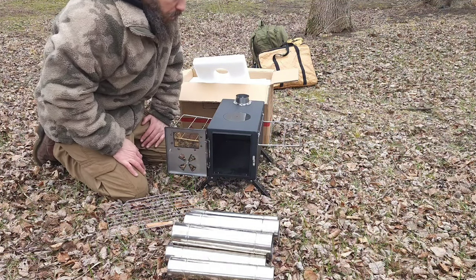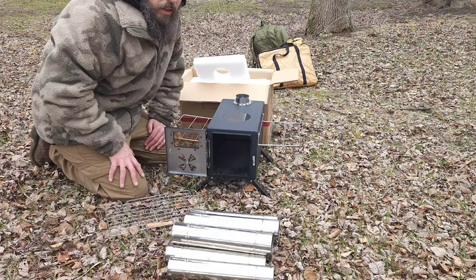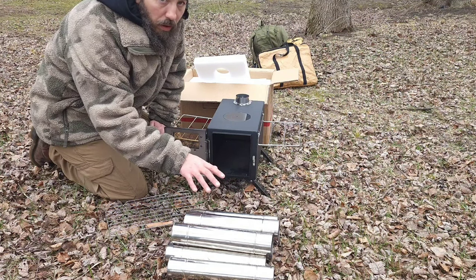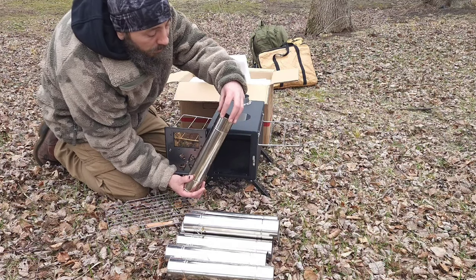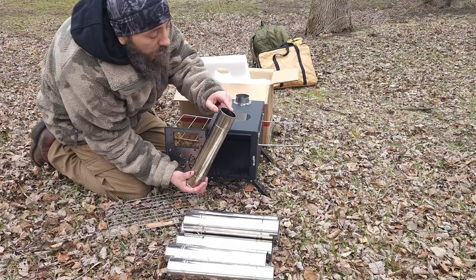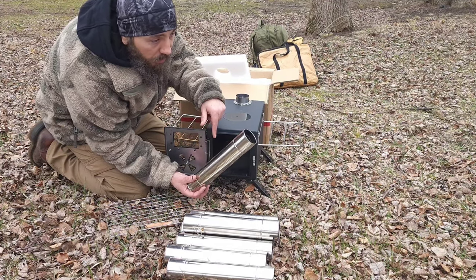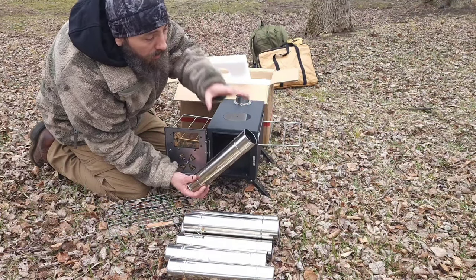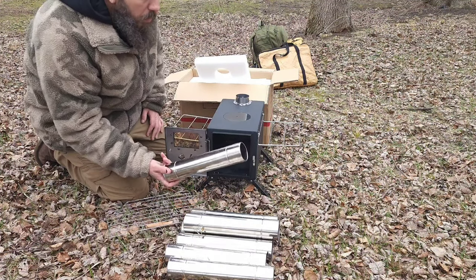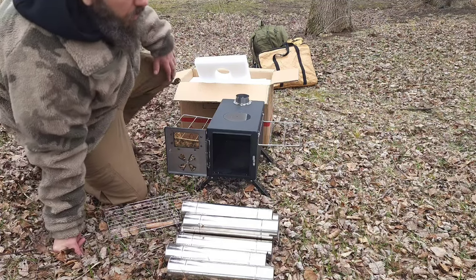Let me get everything set up since I just got here, and then I'll show you exactly how it's all set up. One other thing I noticed is it didn't come with a spark arrestor. Most stoves have a little screen or mesh at the top that doesn't let sparks come out, because you don't want sparks landing on your tent — that's how you get holes. My other hot tent has a lot of them. We'll see if the Paloma stove has a spark arrestor that'll fit this one.